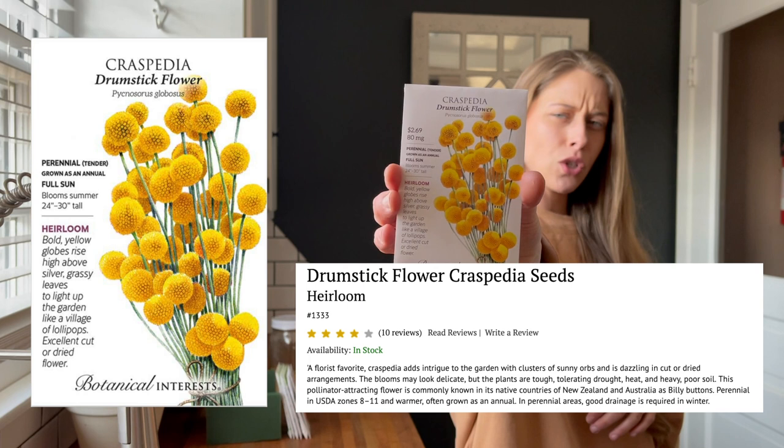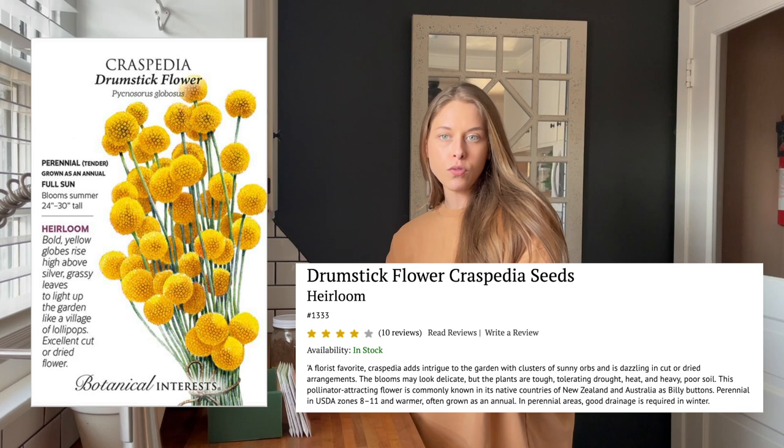This last one I always just throw in some random flower that I think would be fun for throwing into arrangements to gift to friends. This one - the Drumstick flower - is like these cute little yellow balls that I thought would be so cute sticking out alongside those beautiful zinnias I was talking about from Johnny's.